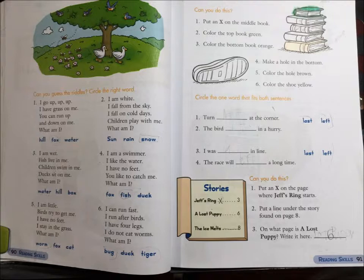Circle the one word that fits both sentences. 1. Turn last or left at the corner. 2. The bird last or left in a hurry. 3. I was last or left in the line. 4. The race will last or left a long time.